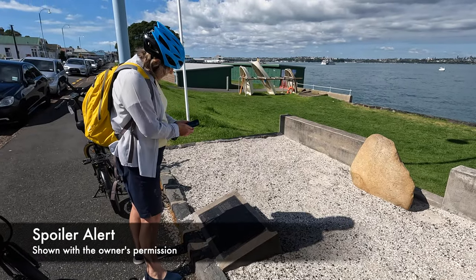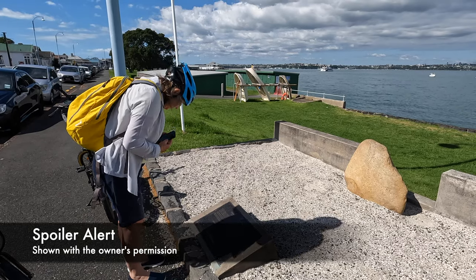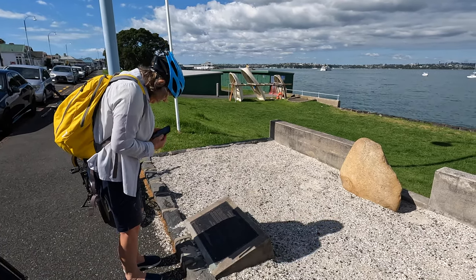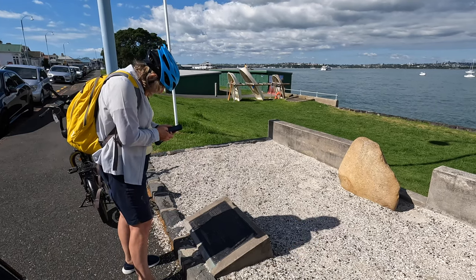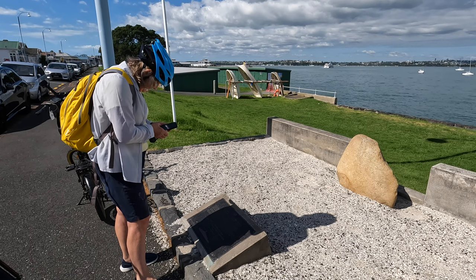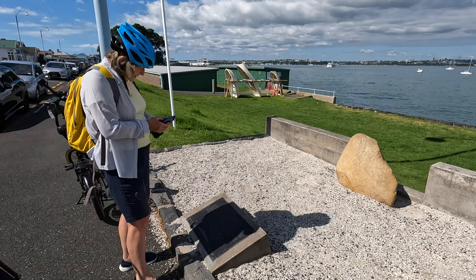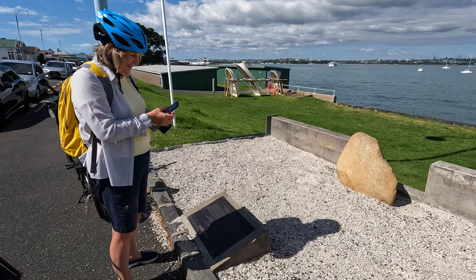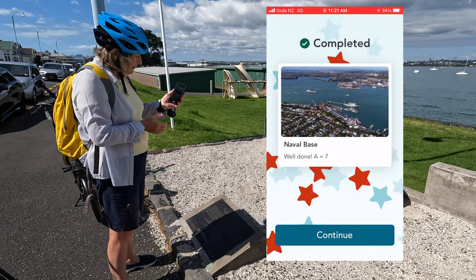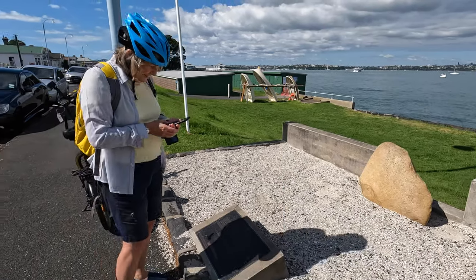Now let's start the adventure lab. Which city provided this memorial rock? It's a Korean War Memorial — so which city in Korea? Submitting the answer now. Yay! On to the next one.